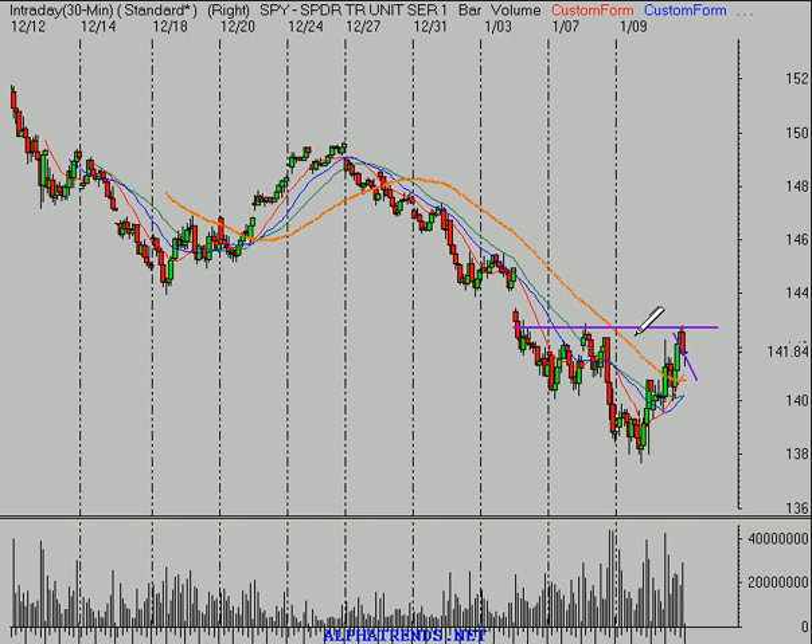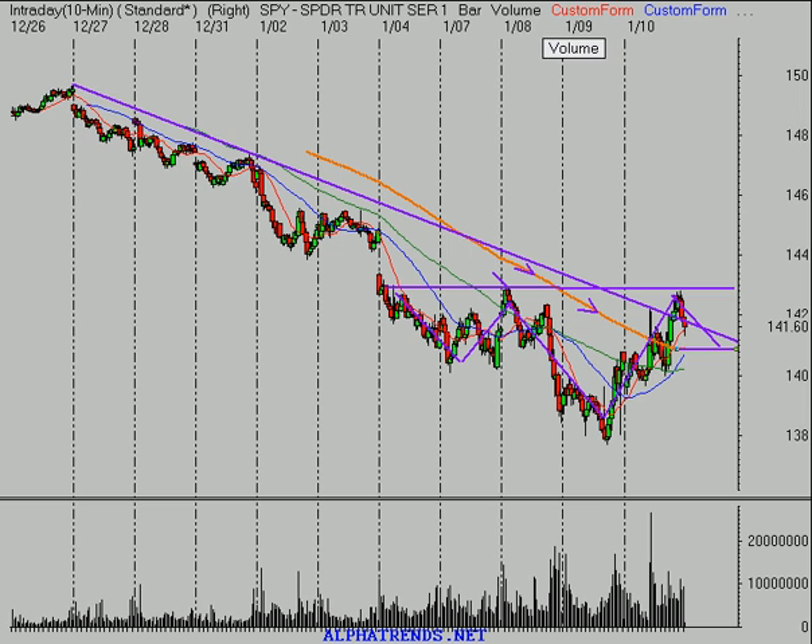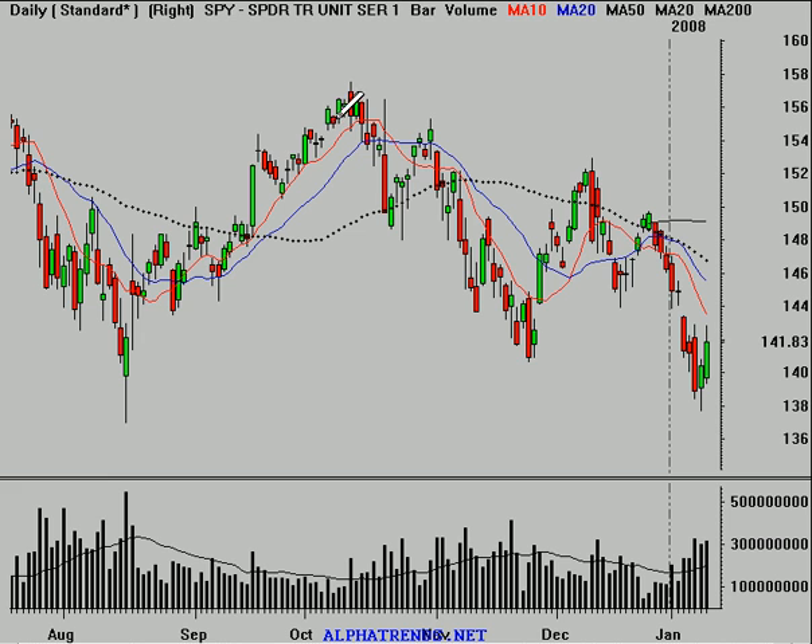The ideal situation would be a pullback, and then we begin to see some kind of pattern up towards that 148 level. But for now, the market is showing signs of buyers getting a little bit more aggressive. The best level of near-term support is just below that 140 level — breaking back below that, then I think we've got another round of selling coming.